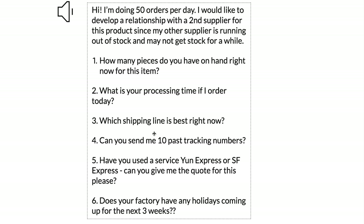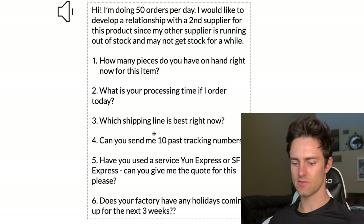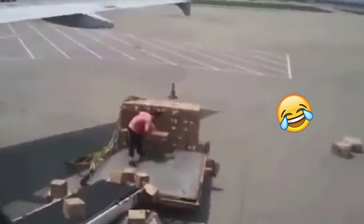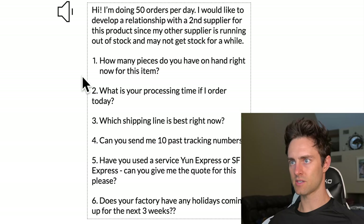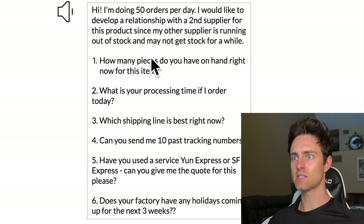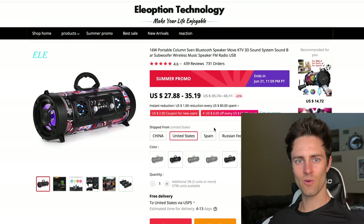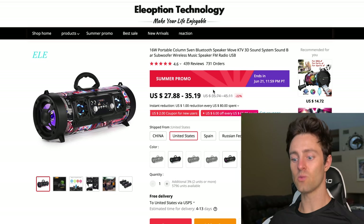For example, asking them for past tracking numbers gives you a cheat sheet right away — you can see what their actual shipping time is. But also, if they reply with a detailed response, that's another big check mark, because it shows they're interested and willing to put in work. That means when you're giving them orders, they'll likely be very diligent. Based on the replies, I'll usually have one or two suppliers I like.